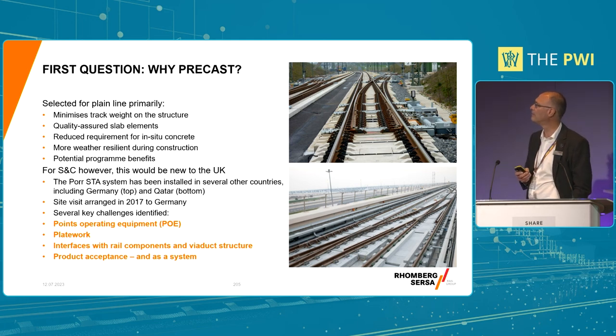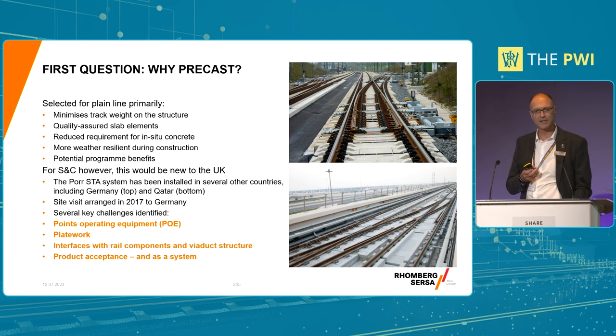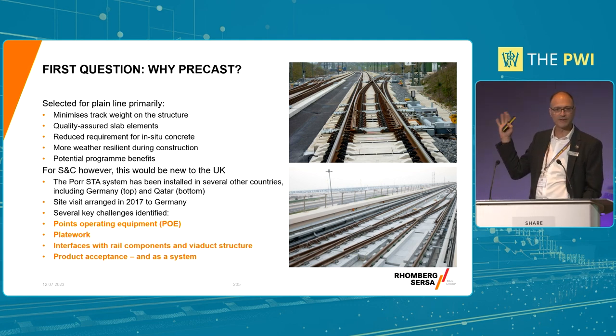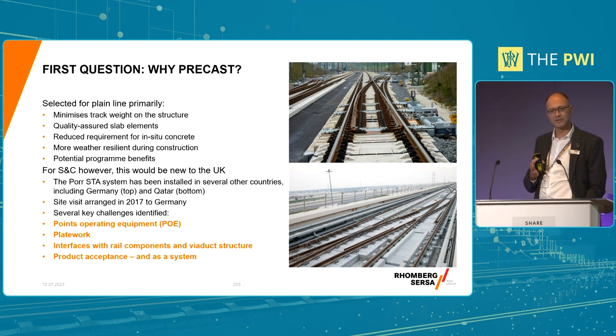For the S&C, however, that would be new to the UK. Not new to the rest of the world - the rest of the world has seen a number of examples of precast slab track. The picture above is an installation in Germany, which I took a delegation from TfL and the designers, Arcadis, to go and visit to see what it would look like potentially. However, all the components you see there aren't necessarily available here. So great concept, but how do you actually put it together?